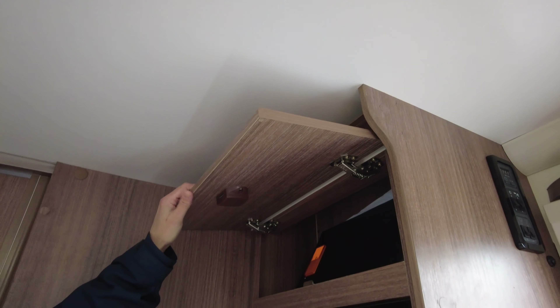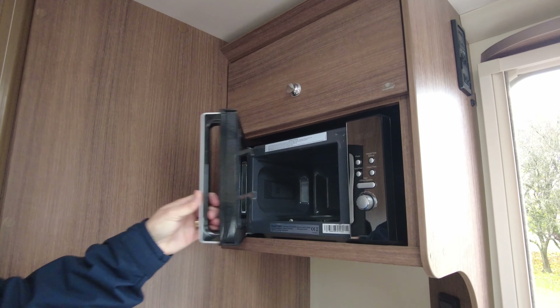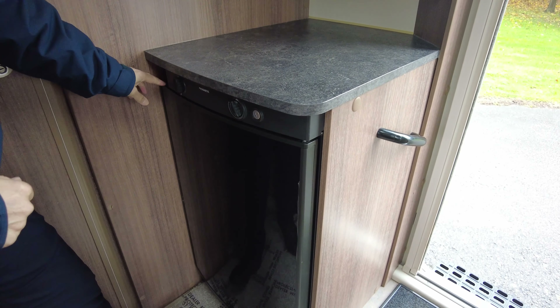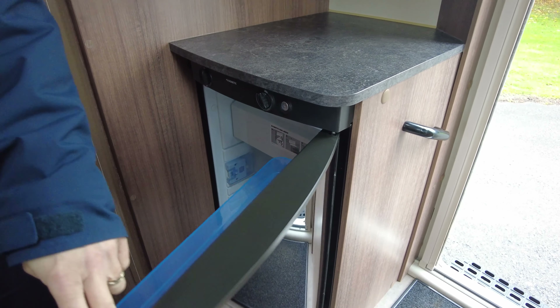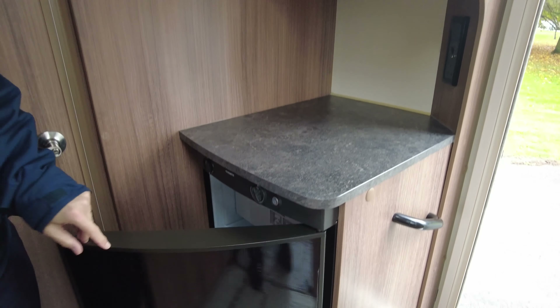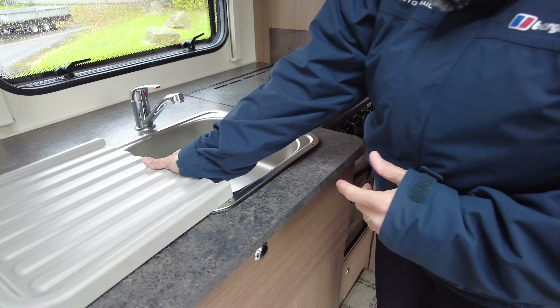There's a storage cupboard, a microwave and a nice bit of worksurface space. The fridge will work on gas and mains electricity, and if the connections are right between your car and the caravan, whilst driving you can keep the fridge cold.